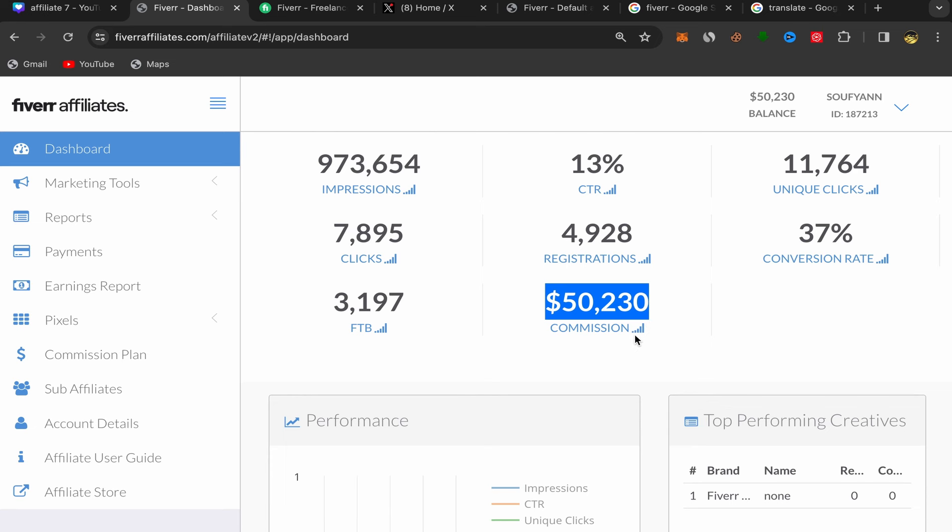You will start making money in commission. As you can see in my balance it's showing fifty thousand two hundred and thirteen dollars. I have been doing this business for over two years and it's profitable. So let's get started.